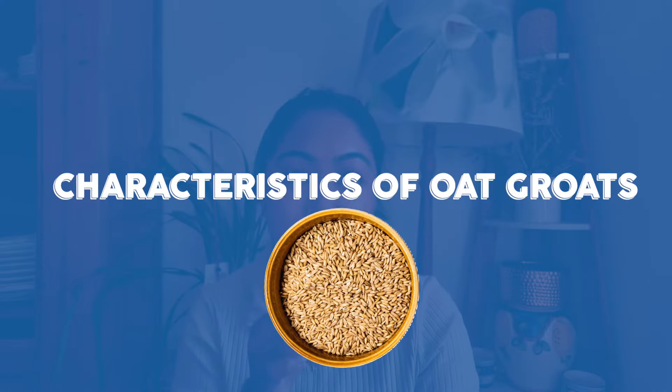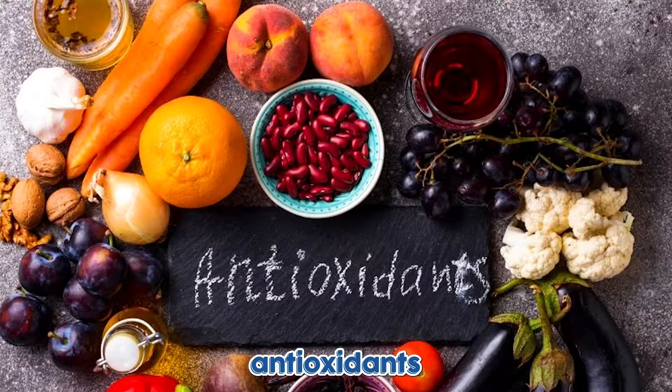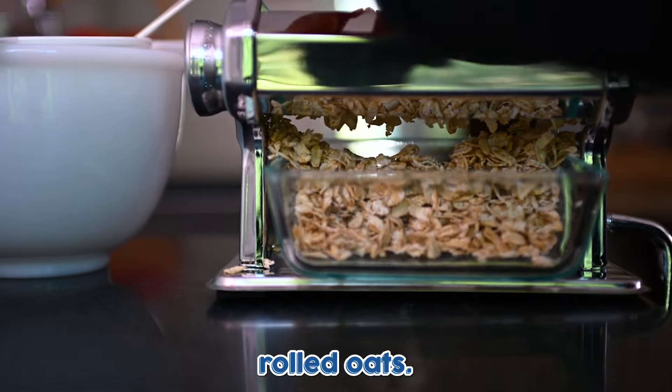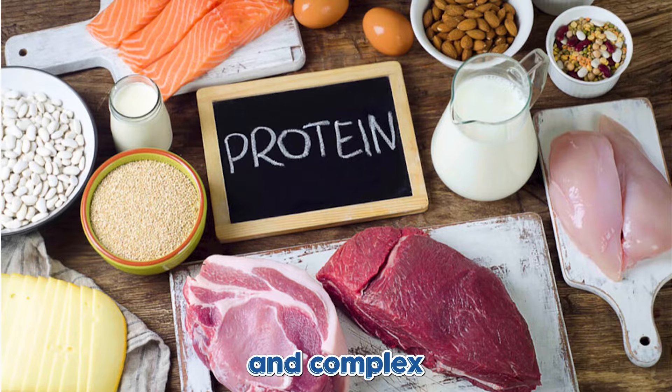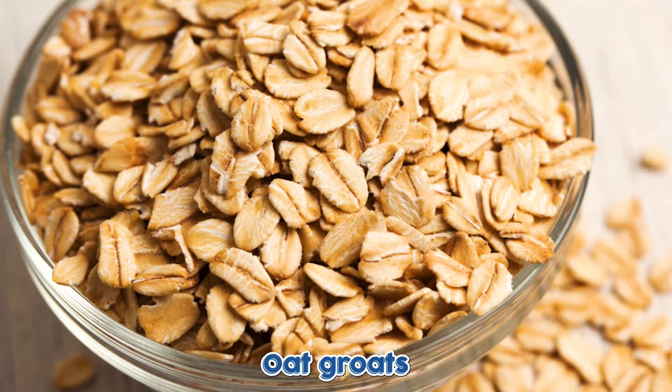For the characteristics of oat groats: the biggest advantage of oat groats is that they're highly nutritious. They're packed with a lot of fiber, vitamins, minerals, and antioxidants compared to rolled oats. They are also full of protein and complex carbohydrates that support digestive health, because they haven't gone through the same processing as rolled oats.